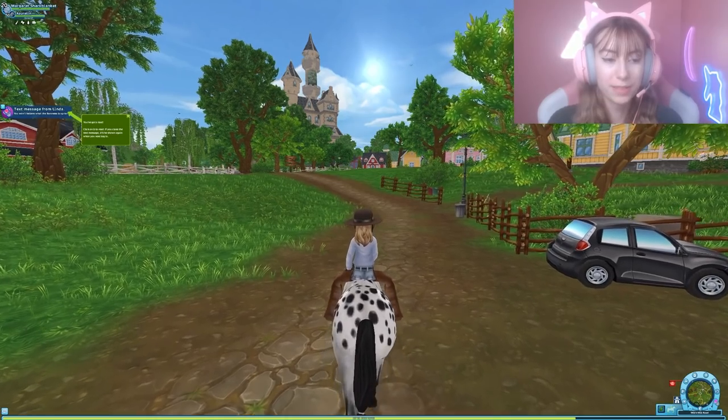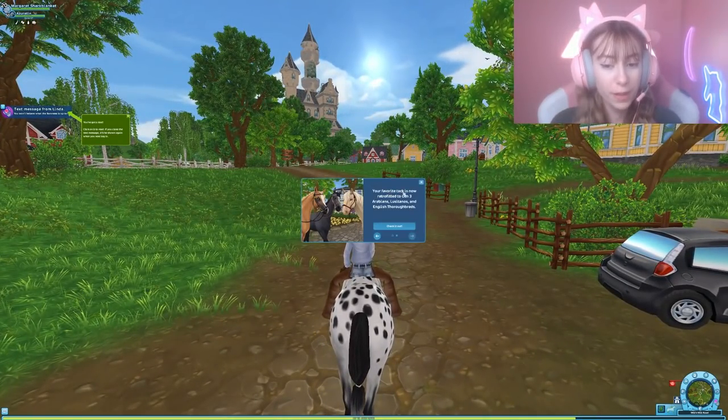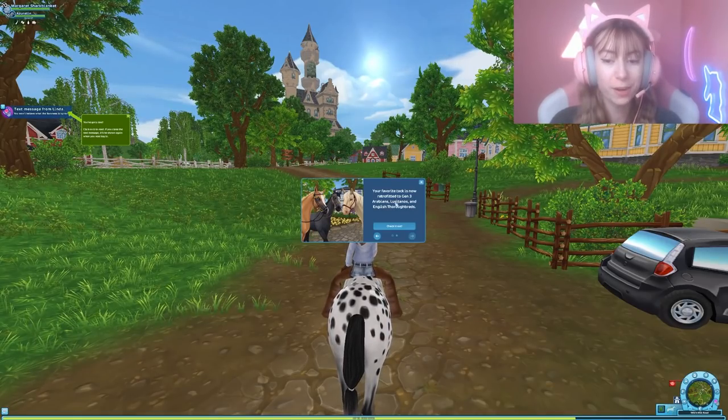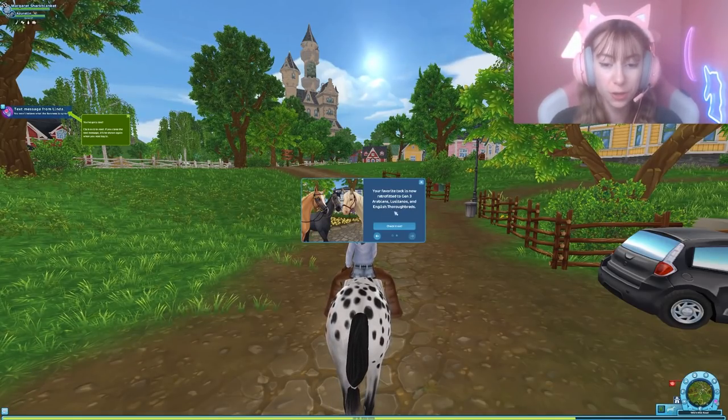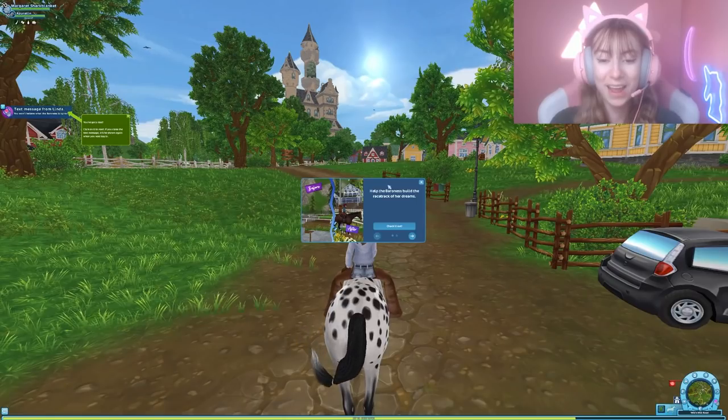Okay, so basically you log in and you get a text message, but there's also this notice: your favorite tack is now retrofitted to Gen 3 Arabians, Lusitanos, and English Thoroughbreds, so you can wear the tack on those horses.